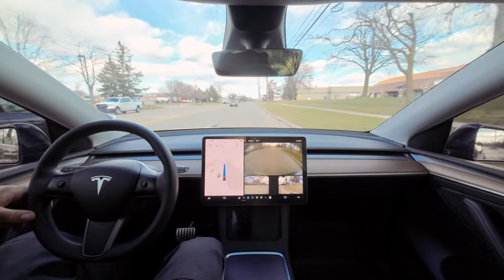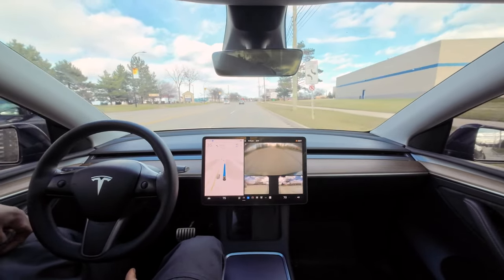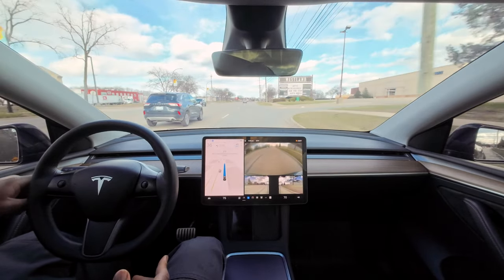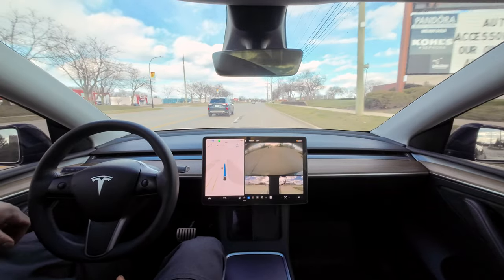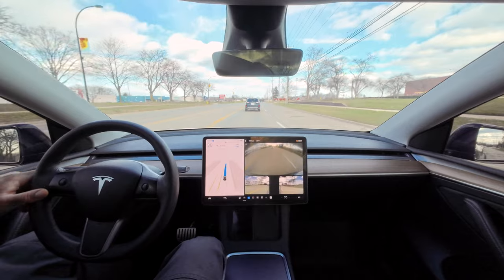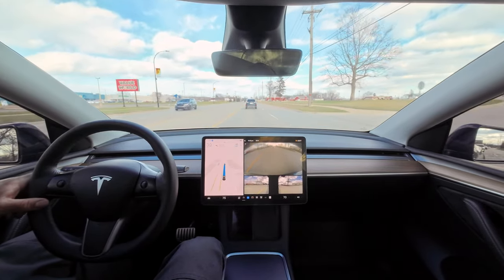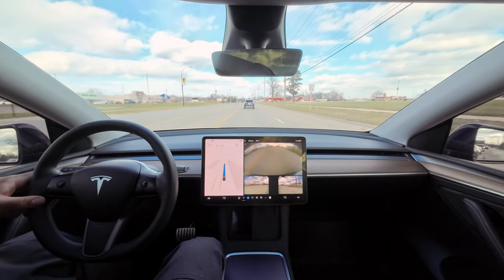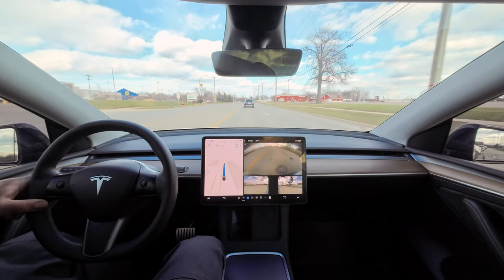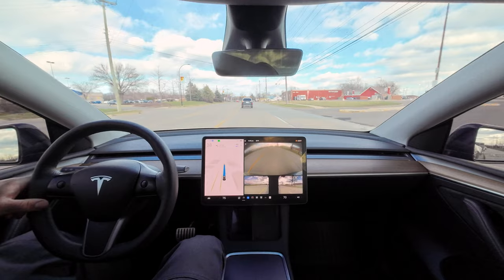Nobody in front of us and yet it's being very hesitant. It did that turn really really good but now it's being hesitant to do anything — it should be getting over in a minute. The car is like hearing me and doing stuff as I'm saying it. This turn up here is no problem, it's fully protected.